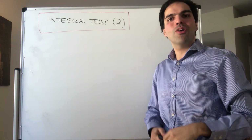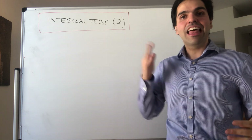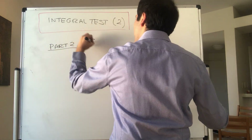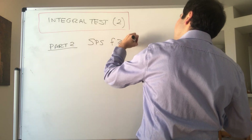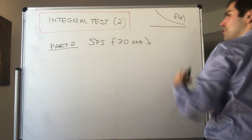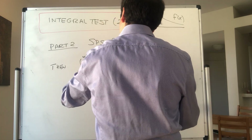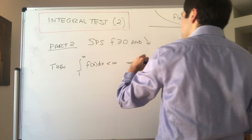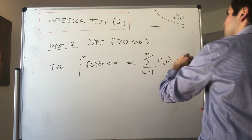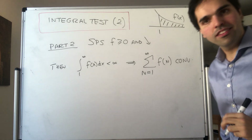Thanks for watching. Today we'll prove the second part of the integral test, which says that if the integral of f is finite, then the series converges. As usual, suppose f is non-negative and decreasing. If the integral from 1 to infinity of f(x) dx is finite, then the corresponding series — the sum from 1 to infinity of f(n) — converges.